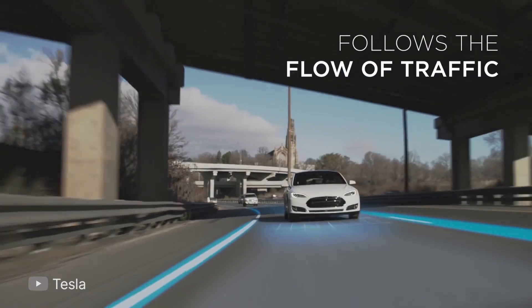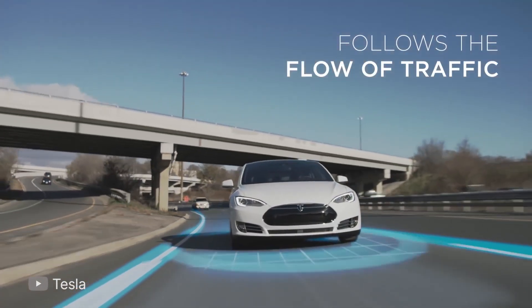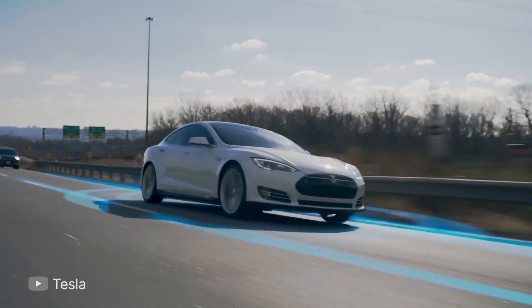For two seats — Tesla Model S: 0 to 100 in 2.5 seconds, with five seats.